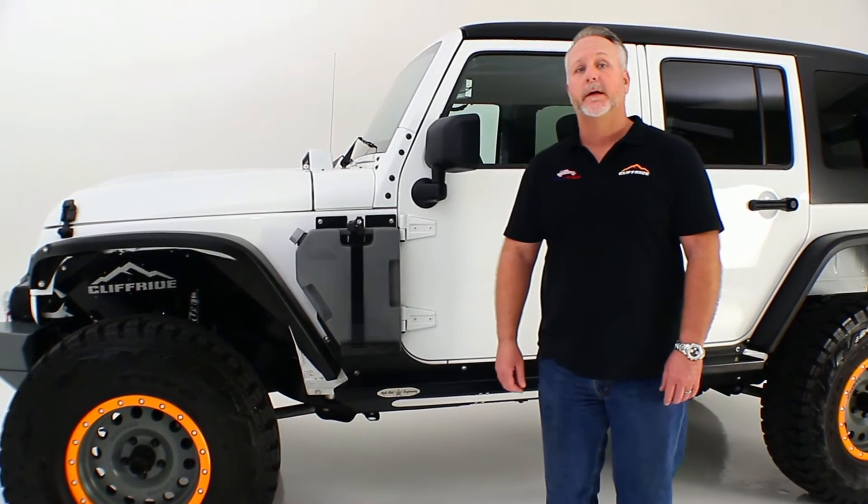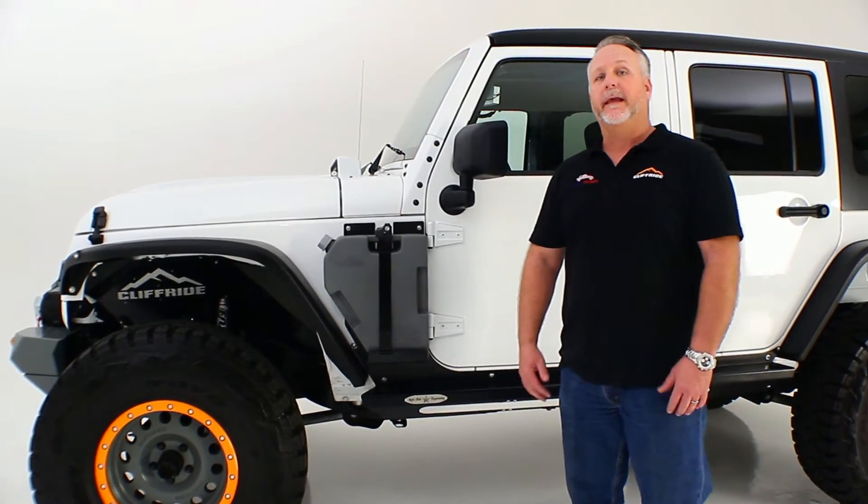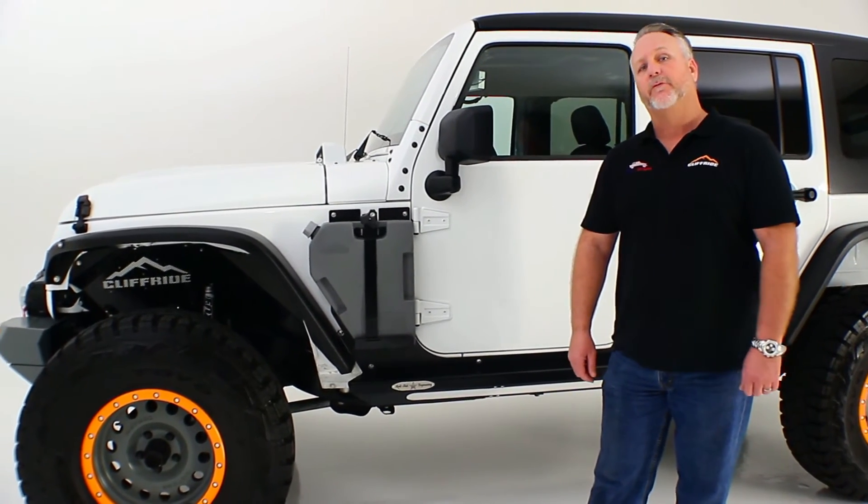What we're going to do today is show you some of the new products that we've come out with in order to give you more value for your dollar and provide you with a better variety.